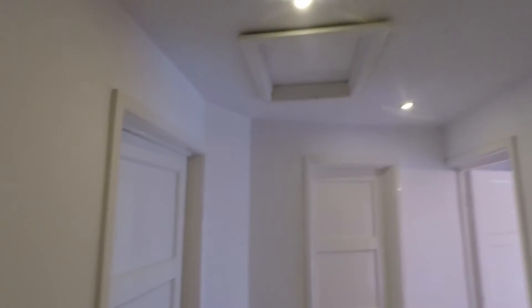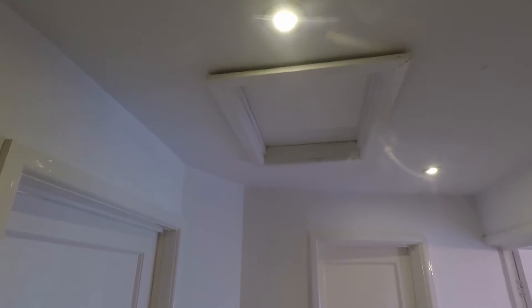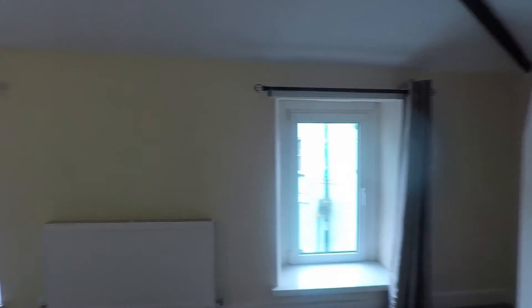Up to the second floor — the landing provides access to all of your rooms and you've got your loft hatch. We'll start in the main bedroom. This is bedroom number one — it's an identical shape to your lounge, so you've got quite a big bedroom space up here.